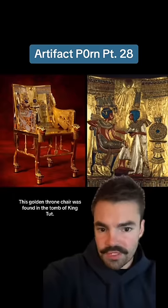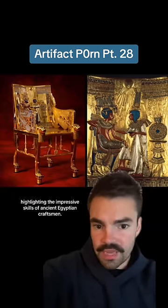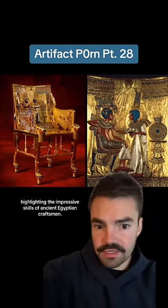This golden throne chair was found in the tomb of King Tut. Its colors haven't faded over 3,000 years, highlighting the impressive skills of ancient Egyptian craftsmen.